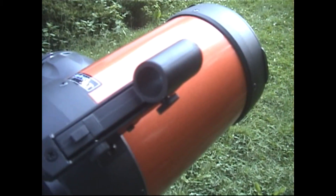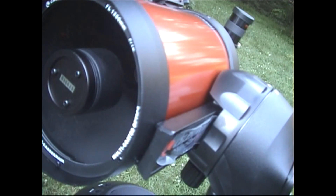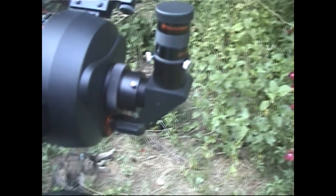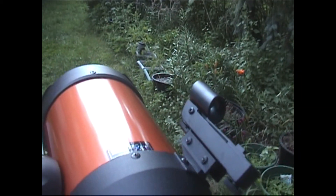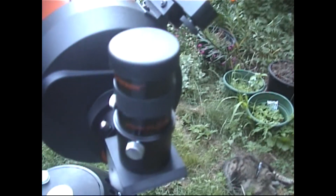The telescope incorporates the Starbright system — it's a high-performance coating applied to the lens. I'm learning as I go too, but it has a special coating that allows more light to enter into the telescope and eventually reach the eyepiece.